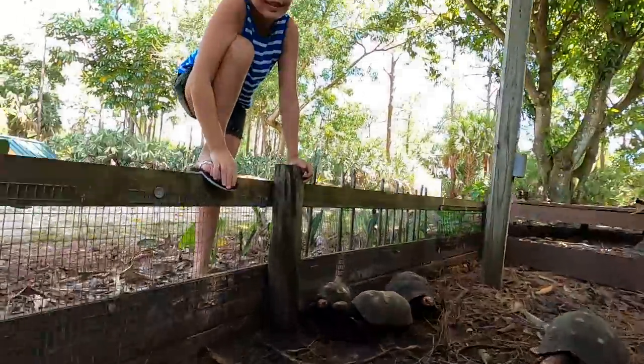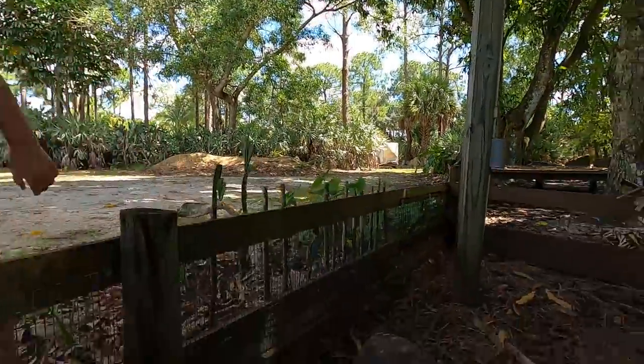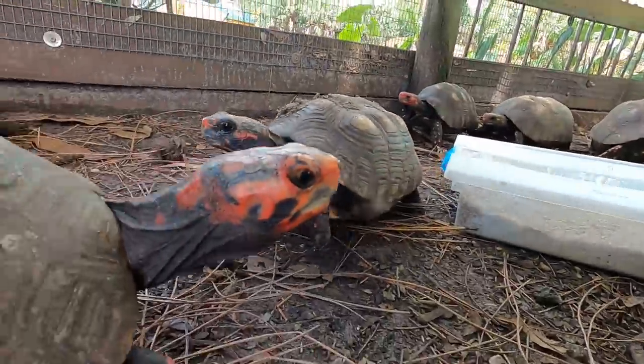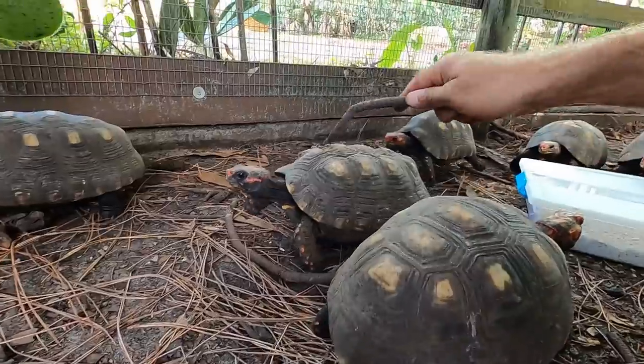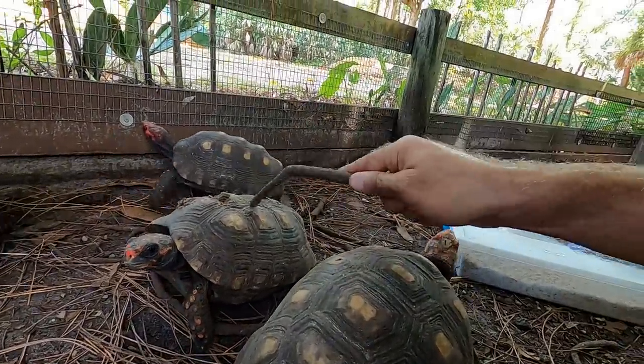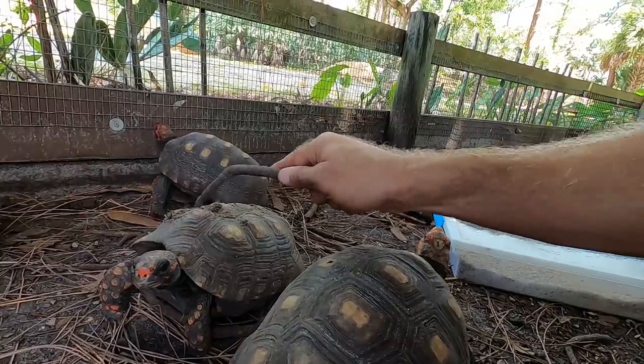They like cactus. These guys are always friendly — always wondering if I'm going to bring them food. I love these tortoises. This guy's got little poopies on it from yesterday. I tried scraping most of it off but it looks like they're going to need a shower.